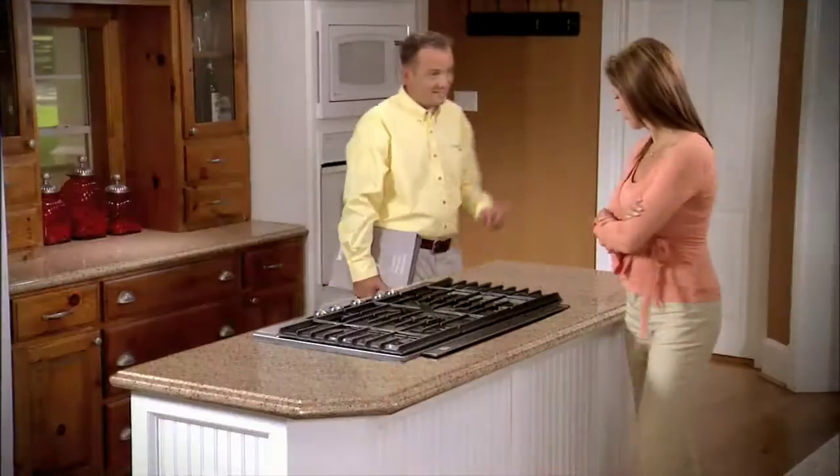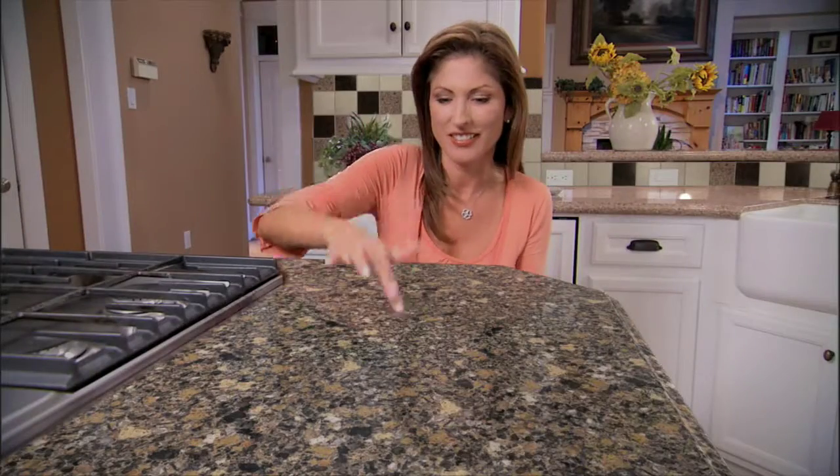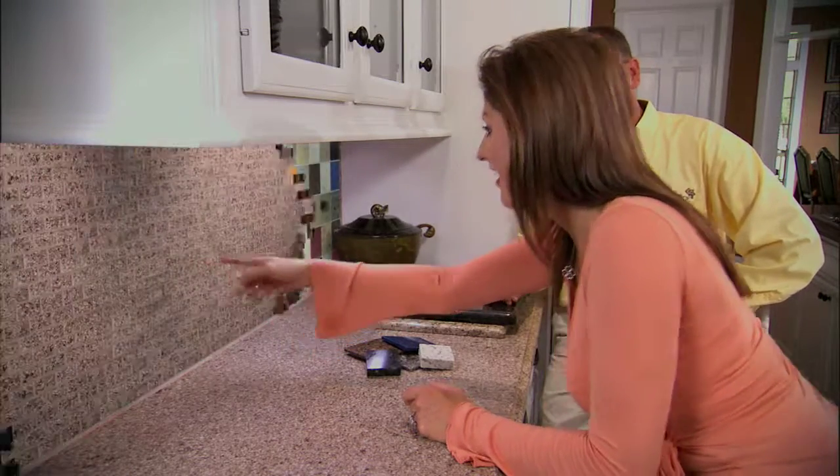My kitchen used to look like this, so I called Countertop Valet and the same day my own personal kitchen stylist came to my home and showed me all kinds of possibilities. He showed me stylestone, granite, marble and more, backsplashes, edge options, combinations I never dreamed of.